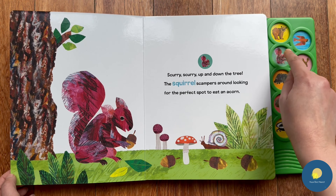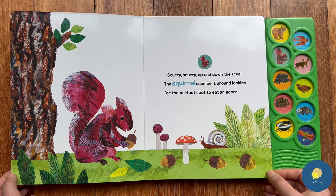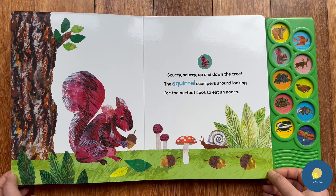Next we have a squirrel! Scurry, scurry up and down the tree — the squirrel scrambles around looking for the perfect spot to eat an acorn.